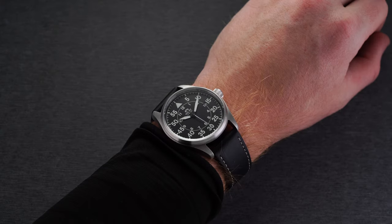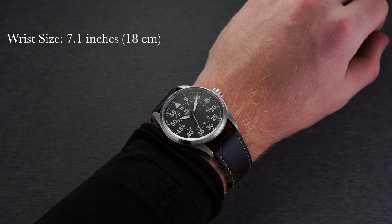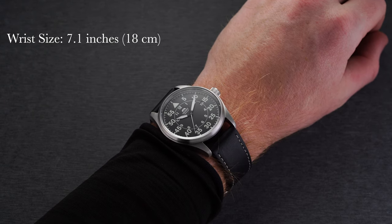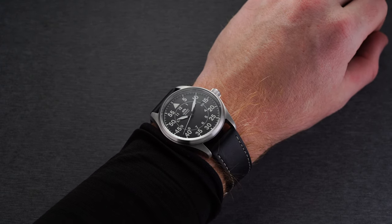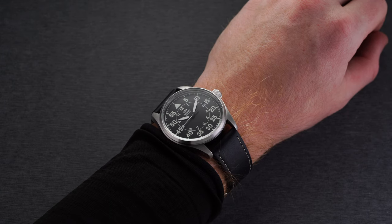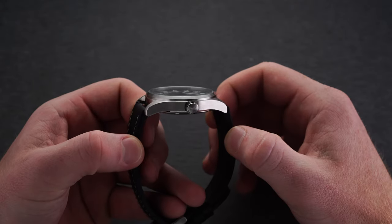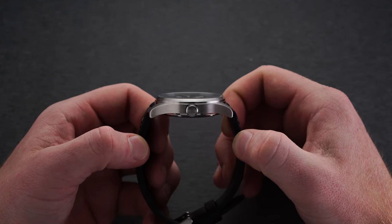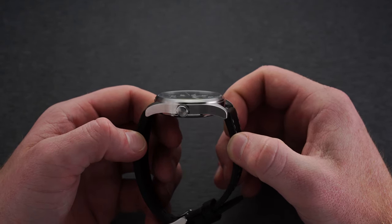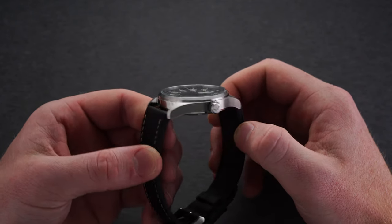First looking at this piece: we have a case size of 42 millimeters and a lug-to-lug of 49 millimeters, which will size some wearers out. Understanding the original function and need for legibility makes the sizing make a bit more sense, though a 40 millimeter case might be a better universal choice. That said, the watch wears on the wrist quite well, aided by its thinner case of 11.5 millimeters. The case comes in a brushed finish throughout, which pairs well with the matte elements of the design. Along the three o'clock side we have a screw-down crown.